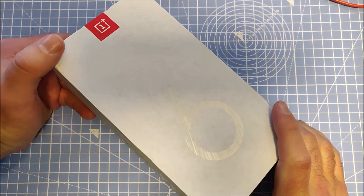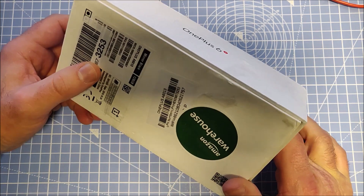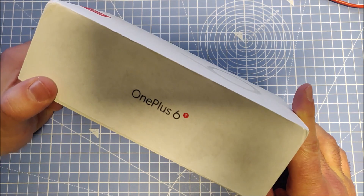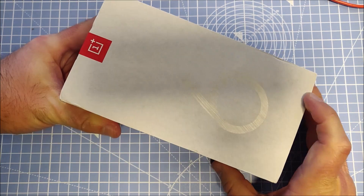Hey guys, you might be wondering: is the OnePlus 6T or 7T still worth it since they are already older phones? In this video I will give my reasoning for why I just bought the OnePlus 6T from an Amazon warehouse deal in January 2020.